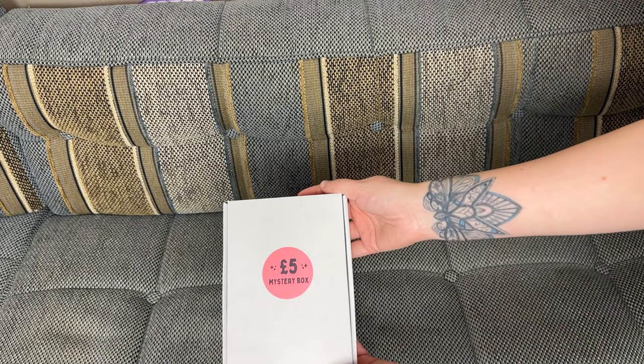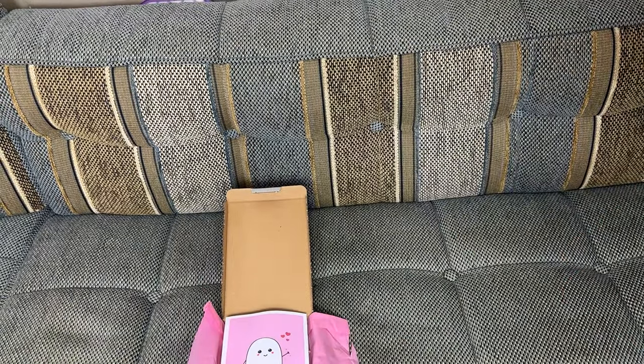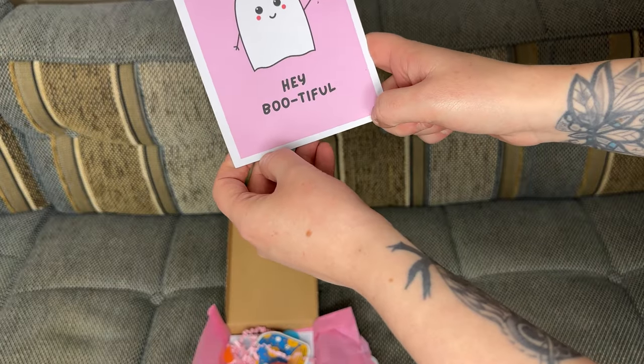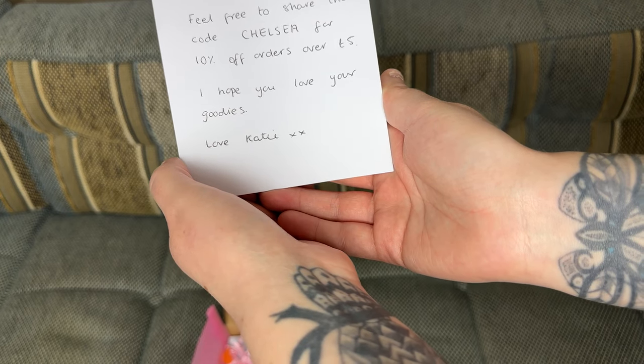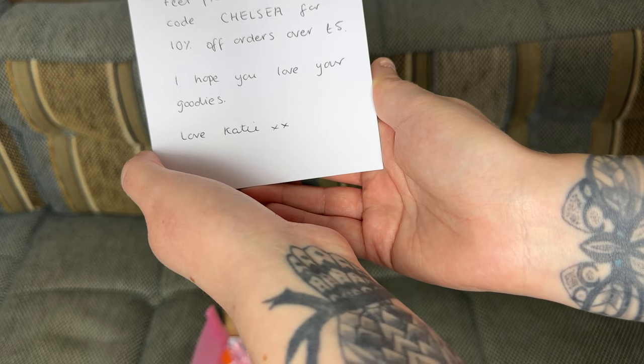The packaging is not plastic — it's recyclable materials. That's what she's about; she is all about the environment as well. And then last but not least, the £5 mystery box! Look at that — it says 'hey bootiful.' That is actually cute AF. And she wrote something on the back: 'To Chelsea, thank you so much for your order. Feel free to share the code CHELSEA for 10% off orders over £5. I hope you love your goodies. Love, Katie.' Aww, thank you Katie.